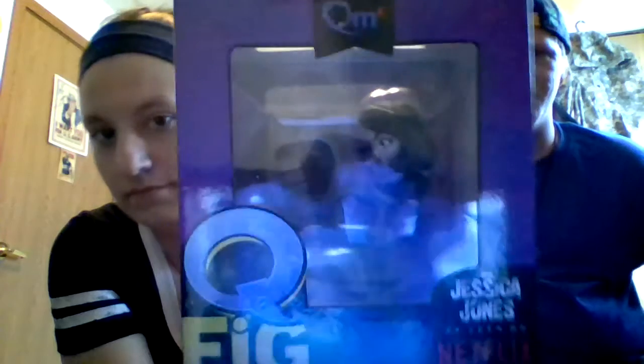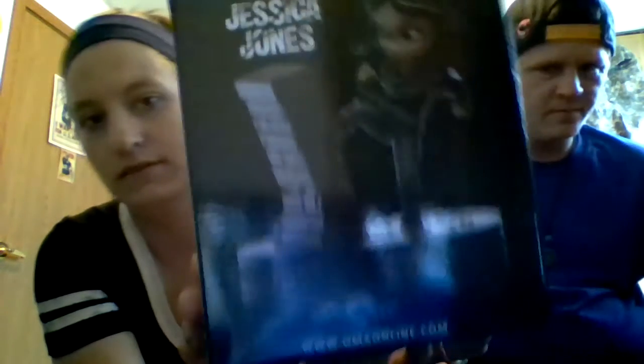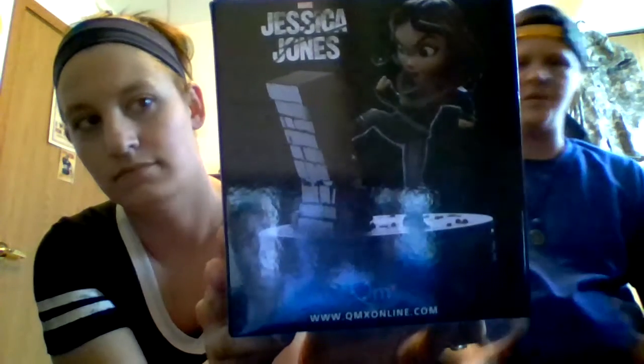Next up, we have a Jessica Jones Q-Fig from Marvel's Jessica Jones TV show. This is not something you're going to keep in the box — you have to take her out to display her. She's going on the shelf, the Marvel shelf. There's some comic book style artwork of Jessica Jones, kicking a wall. That's awesome. So far we've got the greatest detective with Batman and one of Marvel's greatest investigators, so they're sticking with the theme pretty well.